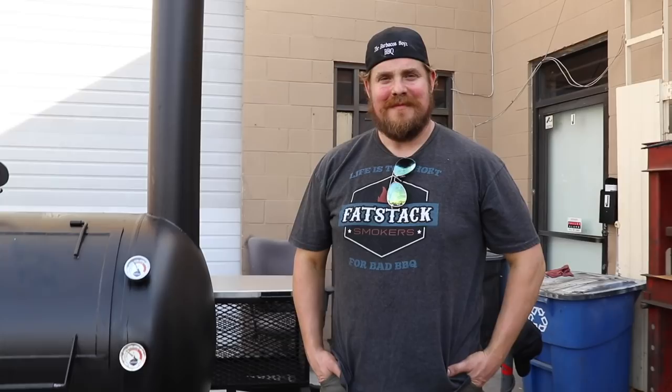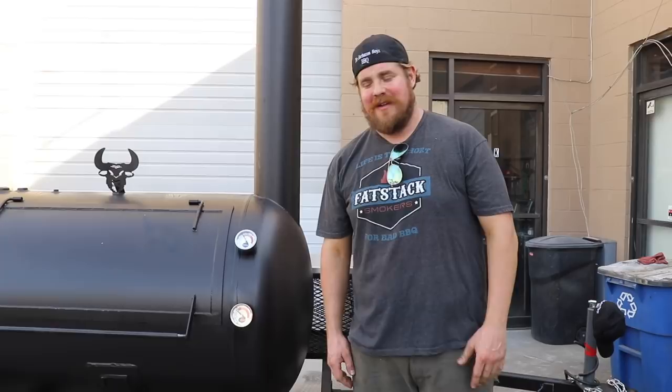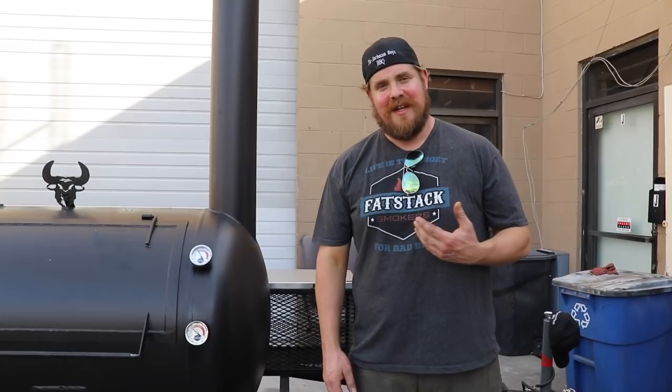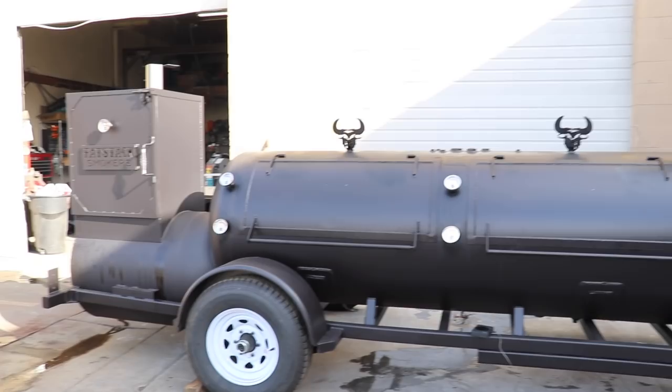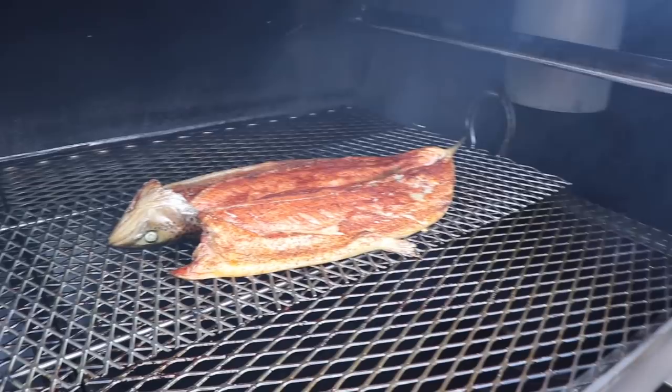We're looking at a 500 gallon Fat Stack Smoker on a custom trailer for the Barbacoa Boys. I want to walk you guys through some of the features today. As you can see, this is a standard offset smoker sitting on a custom built trailer. Inside the cook chamber, we've got some goodies going — salmon, brisket, ribs, and pork butt. Plenty of real estate on a 500 gallon — you've got all kinds of space.